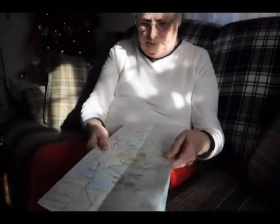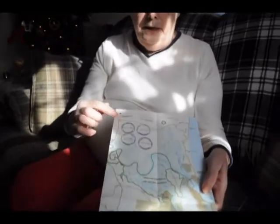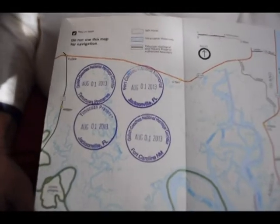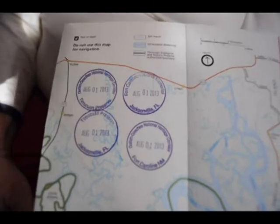And this is Bruce's souvenir. What he does is he takes this pamphlet, goes into the National Park Visitor Center, and he'll use his National Park stamp and he'll stamp this, so he knows exactly what day he was there.